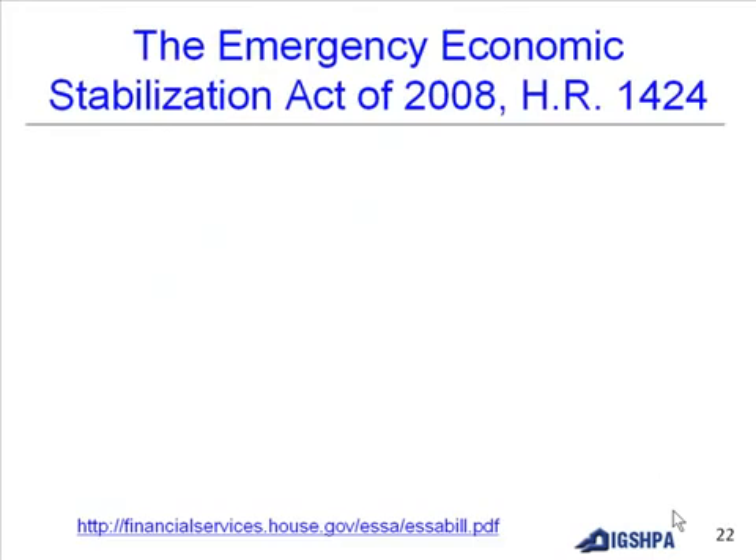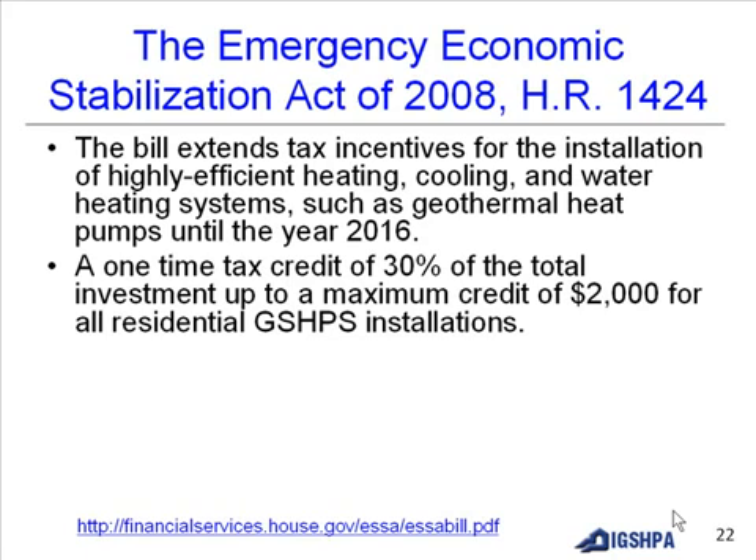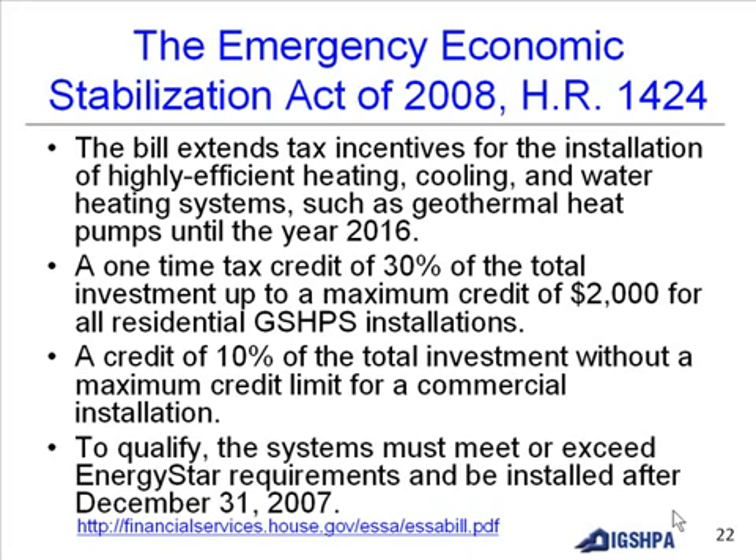The Emergency Economic Stabilization Act of 2008, HR 1424, extends tax incentives for installation of highly efficient heating, cooling, and water heating systems such as geothermal heat pumps until 2016. A one-time tax credit of 30% of total investment, up to a maximum of $2,000, applies to residential ground source heat pump installations. A tax credit of 10% of total investment without a maximum limit applies to commercial installations. Systems must meet or exceed Energy Star requirements and be installed after December 31, 2007.